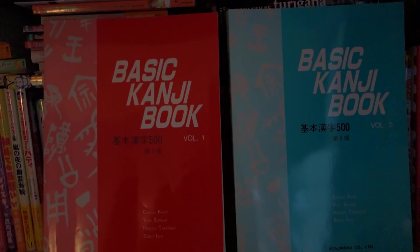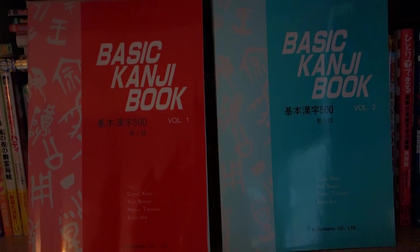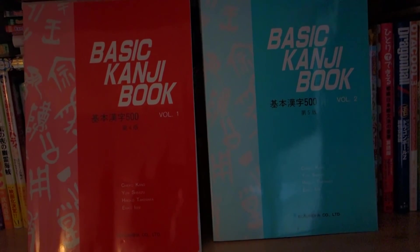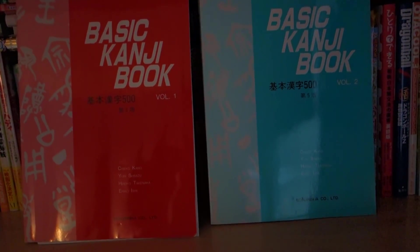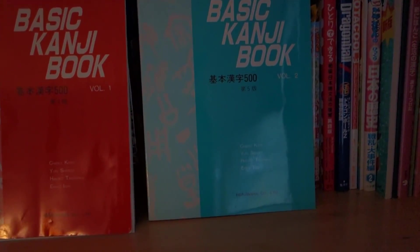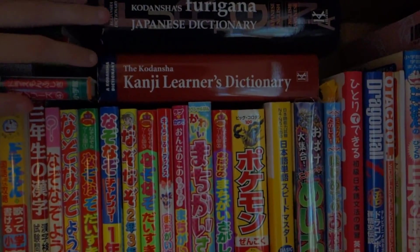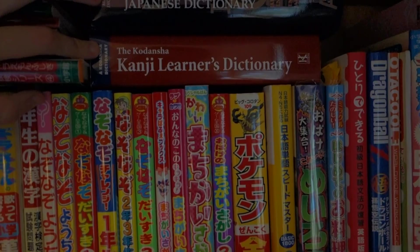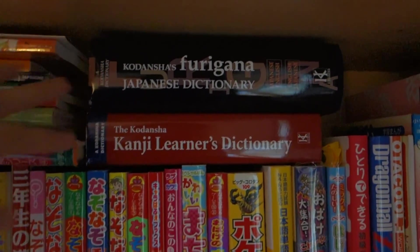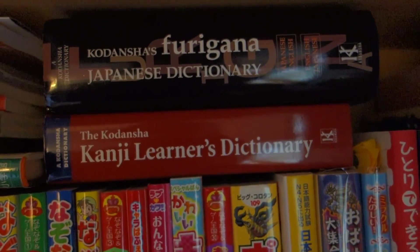And I strongly recommend, if you have the funds to do this, to take a class either here or in Japan somewhere, because that will definitely help boost your Kanji learning. And I've been slacking a bit on my Kanji, so I need to get back into studying that with my Kumon Kanji workbook. So up top here, I have the Furigana Japanese Dictionary and then the Kanji Learner's Dictionary. These two books were recommended by my teacher while I was in college, and I definitely recommend these — I can see why she recommended them because they're very helpful.